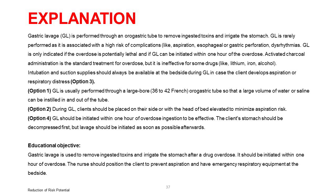GL is only indicated if the overdose is potentially lethal and can be initiated within one hour of the overdose. Activated charcoal administration is the standard treatment for overdose but is ineffective for some drugs like lithium, iron, and alcohol. Intubation and suction supplies should always be available at the bedside during GL in case the client develops aspiration or respiratory distress — option 3. Option 1: GL is performed through a large-bore (36-42 French) tube so a large volume of water or saline can be instilled. Option 2: clients should be placed on their side or with head of bed elevated to minimize aspiration risk. Option 4: GL should be initiated within one hour; the stomach should be decompressed first, but lavage initiated as soon as possible afterwards. Educational objective: gastric lavage is used to remove ingested toxins, should be initiated within one hour, and the nurse should position the client to prevent aspiration and have emergency respiratory equipment at bedside.